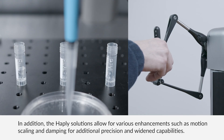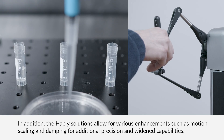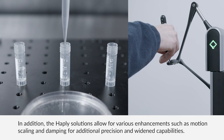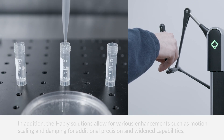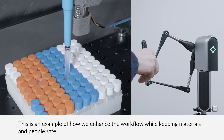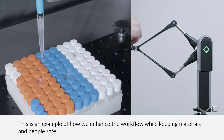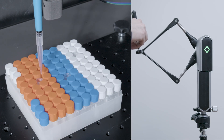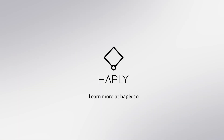In addition, the Hapley solution allows for various enhancements such as motion scaling and damping for additional precision and widened capabilities. This is an example of how we enhance the workflow while keeping materials and people safe. Learn more at Hapley.co.